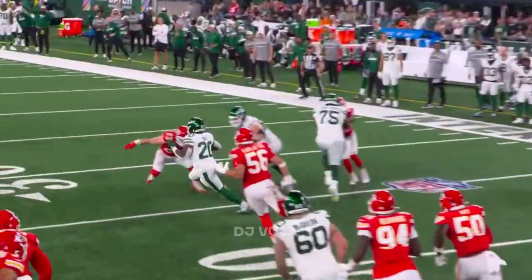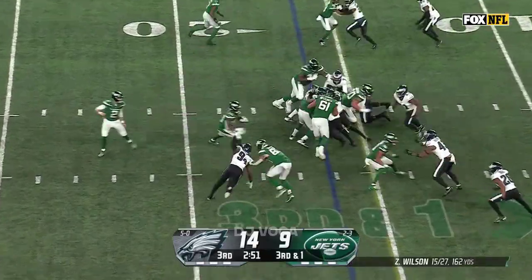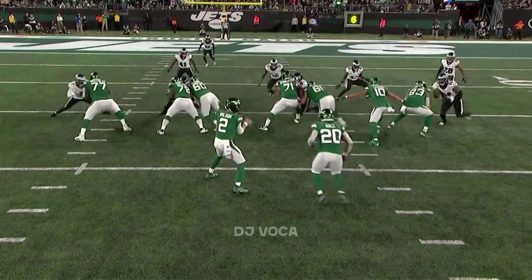Coming out in these multiple tight end sets and going play action — they go tall. That little spin bought him some space from Nicholas Morrow to get the three yards he needed.